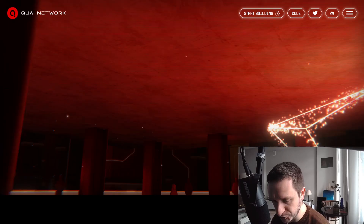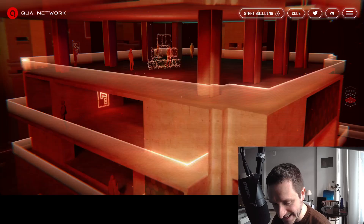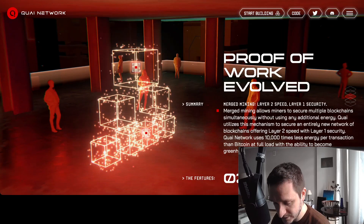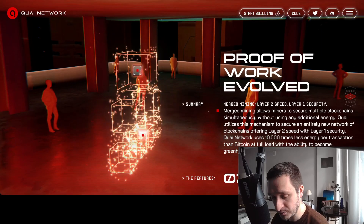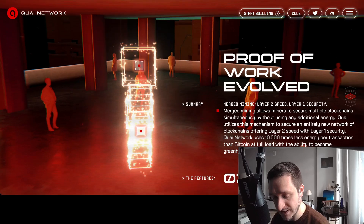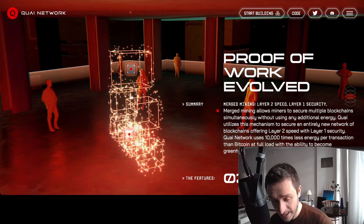They want to solve the blockchain trilemma — the three problems being scalability, decentralization, and security. The second focus is proof of work evolved, which is all about mining. Merge mining allows miners to secure multiple blockchains simultaneously without using any additional energy. Quai utilizes this mechanism to secure an entirely new network of blockchains, offering layer two speed with layer one security.